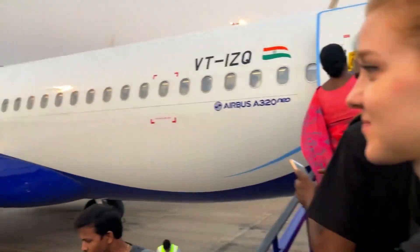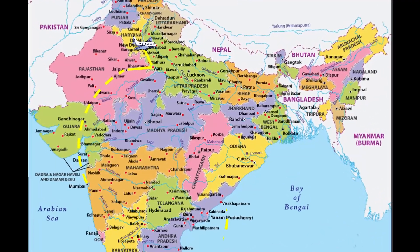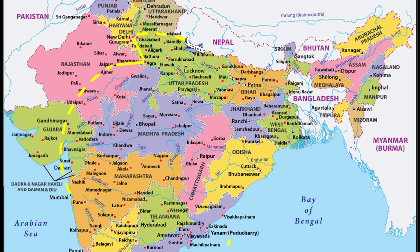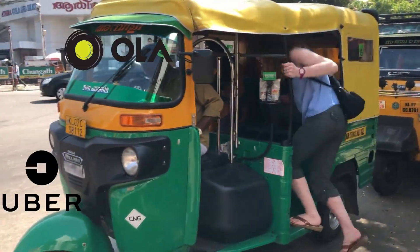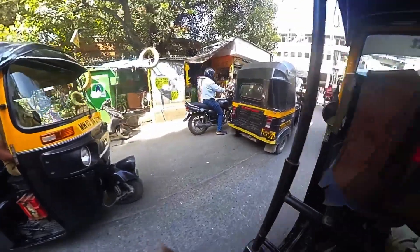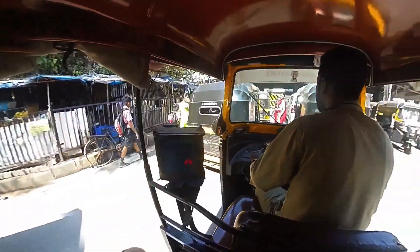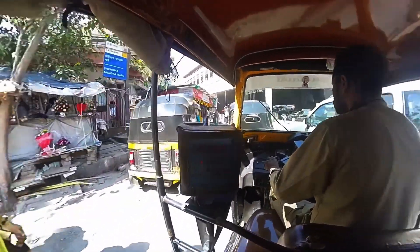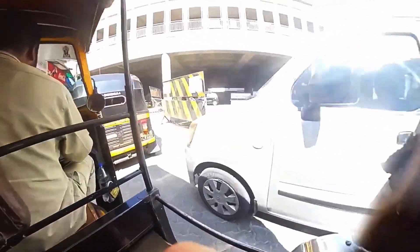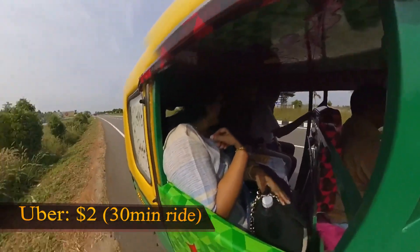Next, we're headed to see my brother and his family. He's part of the Indian Navy and currently based in Visakhapatnam. While we're in mid-flight, let's talk about public transport. Always use an app like Uber or Ola, else these drivers are going to rip you right off. In India, your Uber choices are a car, a rickshaw, or a moped — I always selected the rickshaw. Ubers roughly cost around $2 for a 30-minute ride. Depending on the city it might vary, but that's a good rule of thumb.